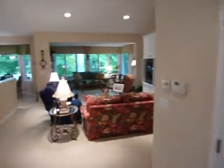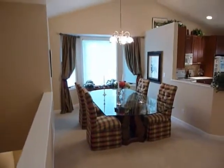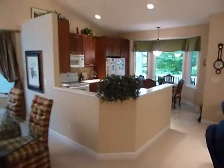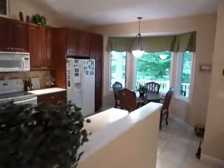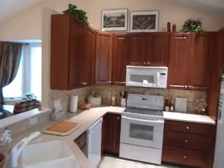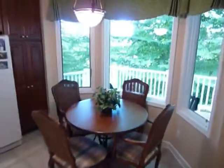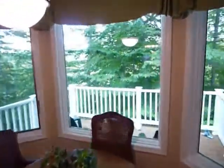Continuing through, there's a formal dining room, a kitchen with a seating area, beautiful cabinets, hard surface countertops, and a small deck with a nice view.